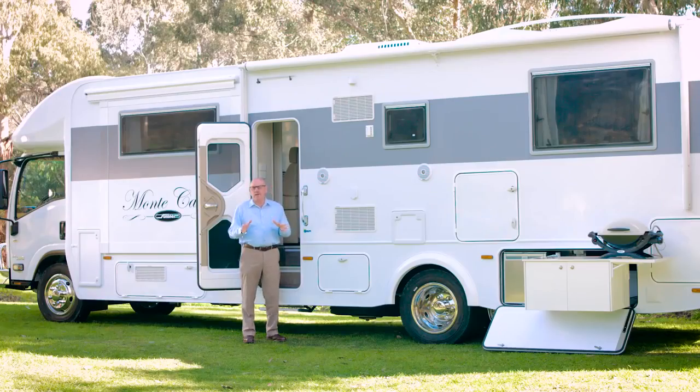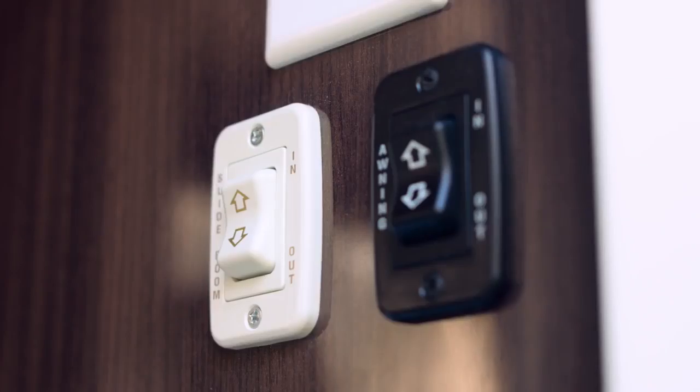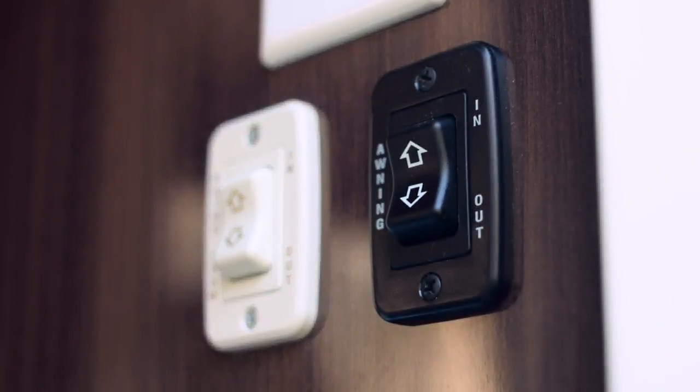Travelling in your RV is as much about enjoying the outdoors as it is all the luxuries inside. The Monte Carlo comes loaded with features that will make this area like an extra room for you. Putting out your awning is incredibly simple — it's an electric awning. Just press a switch and in a matter of seconds, the awning's out.